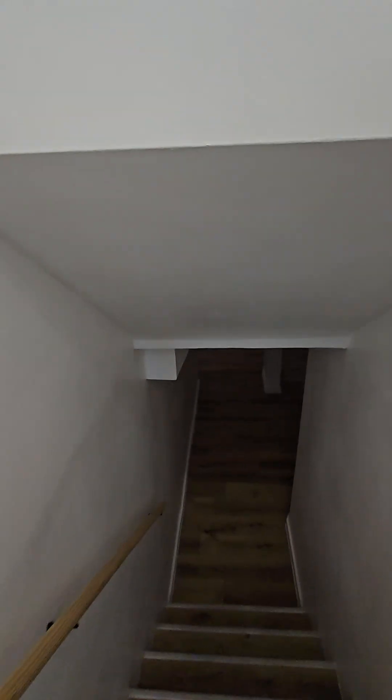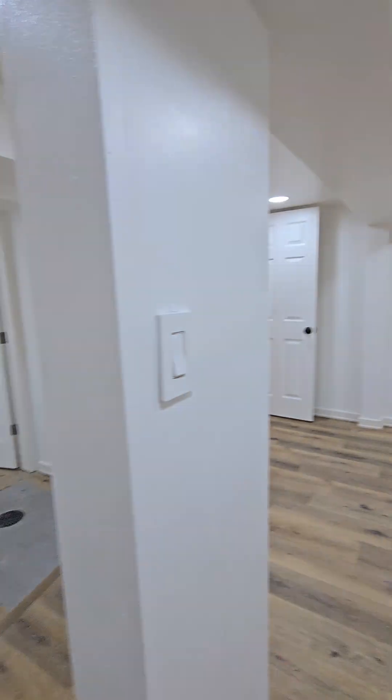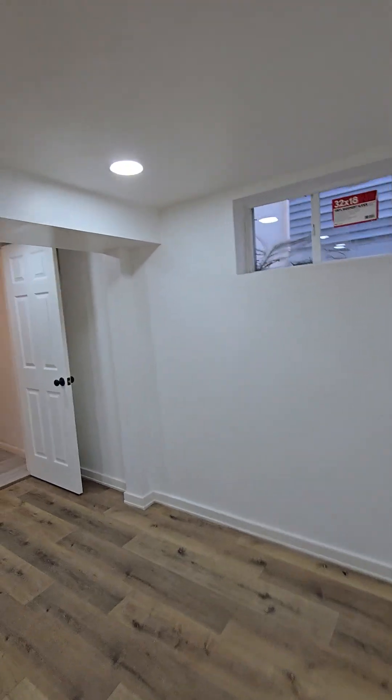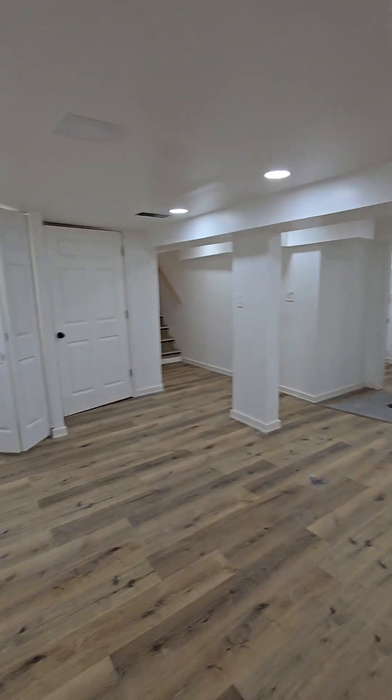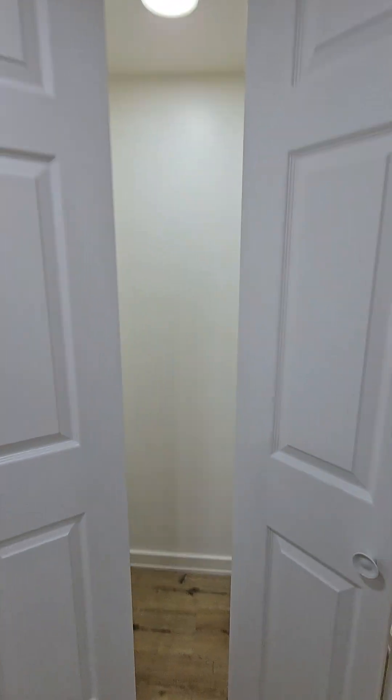Let's see — we've got the basement down here. Nice basement — a nice living room or rec room area. And over here we've got a closet and a storage area.